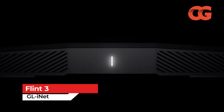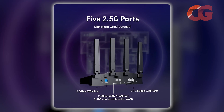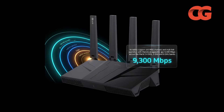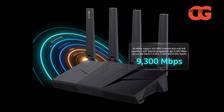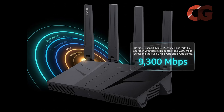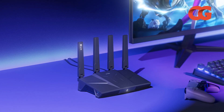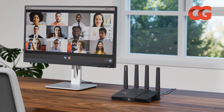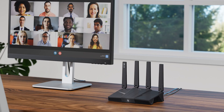Power users and privacy enthusiasts will appreciate the GL.iNet Flint 3. This tri-band router uses a Qualcomm quad-core CPU and offers five 2.5 GbE ports plus USB 3.0. Its radios support 320 MHz channels and multi-link operation with theoretical aggregate speeds up to 9,300 Mbps across the 2.4, 5 GHz, and 6 GHz bands. Under the hood is 1 GB of RAM, 8 GB eMMC storage, and OpenWRT 23.05, giving access to over 5,000 plugins and advanced VPN features including WireGuard and OpenVPN DCO.